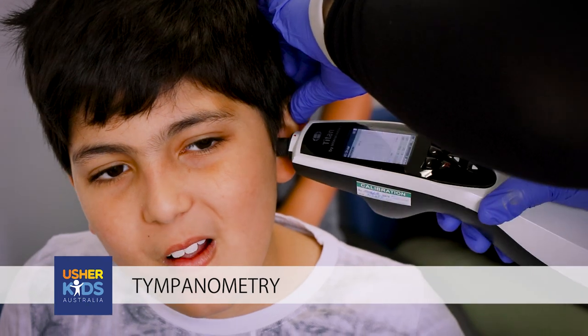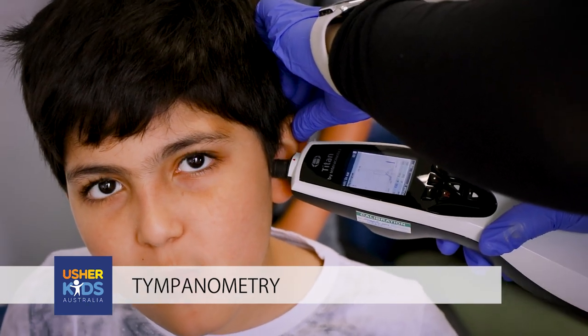Tympanometry is a test of your middle ear function. We use this test to determine if there's any health issue or health status of the middle ear which might impact on your communication ability.